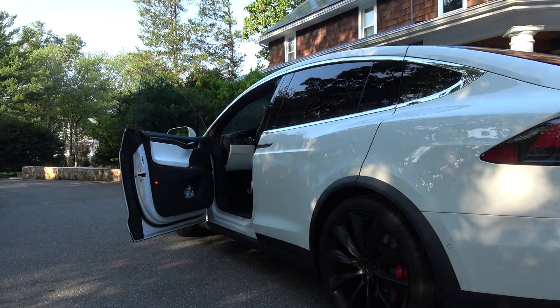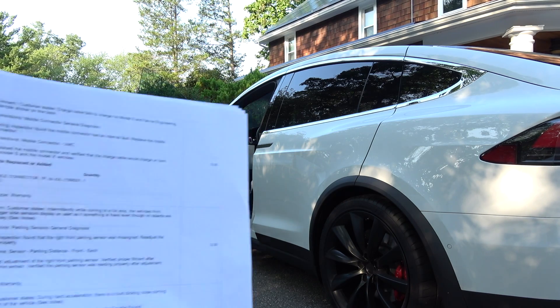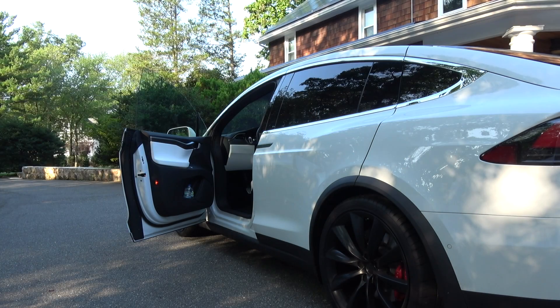Unlucky number thirteen: customer states intermittently front passenger side sensor displays issues. I had these really weird issues I could not capture on camera because they were so intermittent. Every time I would stop somewhere, the sensors — you might have seen it in some of my videos — I would try to put a compilation together to show that there's nothing in front of me but the parking sensors would say that there's something there.